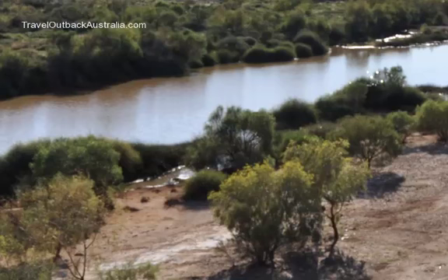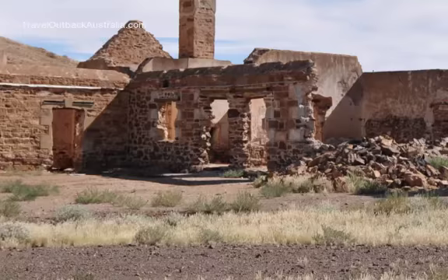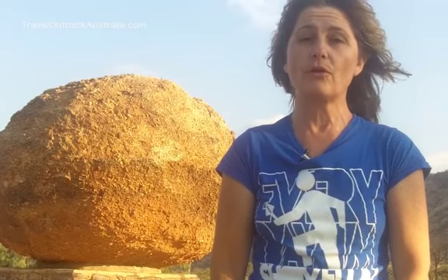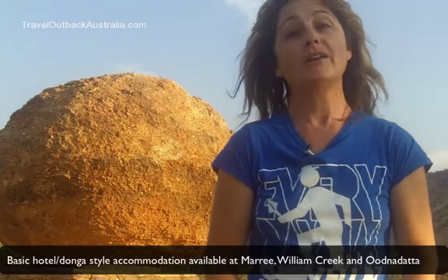It's great for families because there's a lot to see and do. There's places to stop and swim, old railway buildings to explore, and the Peake Telegraph Station ruins as well. You can also take side trips to Lake Eyre and hop out to Coober Pedy. The Oodnadatta Track is located in outback South Australia — it begins at Maree and is just about 600 kilometres long, finishing at Marla. It's a great alternative to the Stuart Highway if you're travelling to or from the Northern Territory. And you don't even have to camp — you can stay in accommodation at Maree, William Creek, and Oodnadatta.